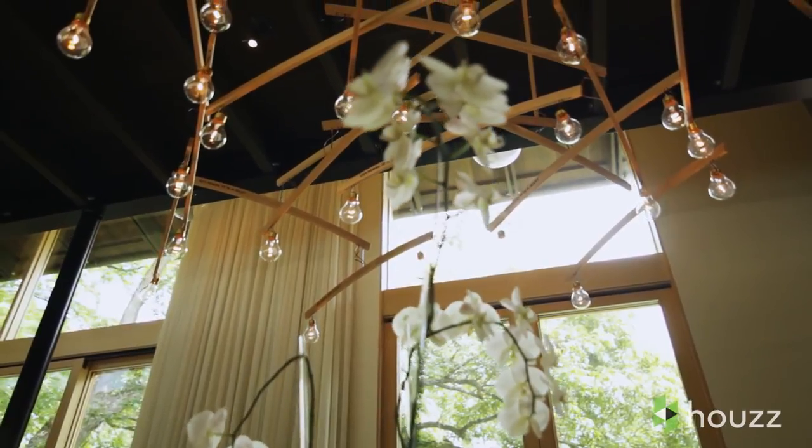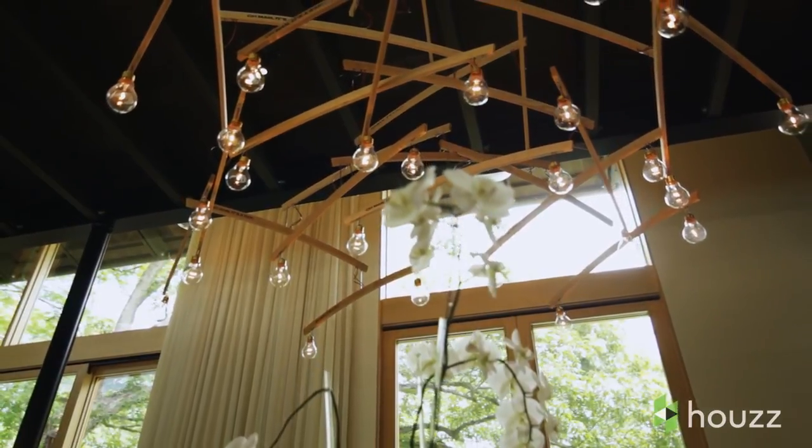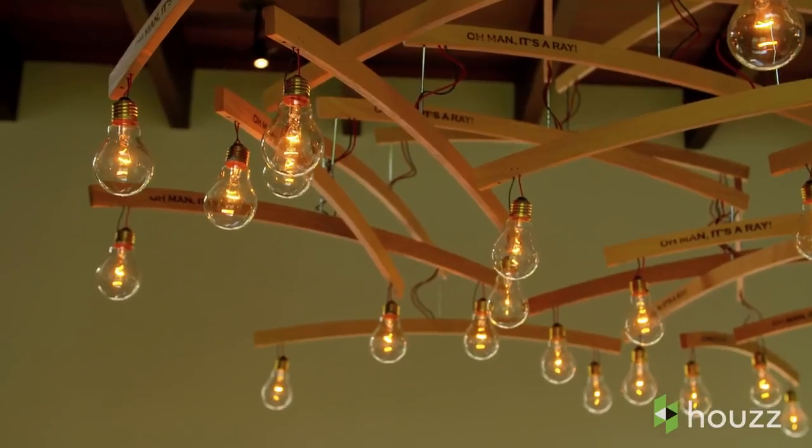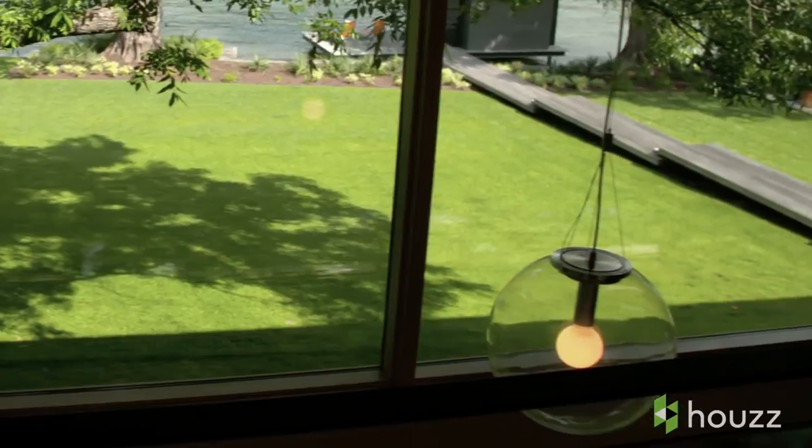The chandelier is an unusual piece based on a work of art by Man Ray. He made this great mobile sculpture out of coat hangers. We also had local craftsmen make a lot of the lighting fixtures.